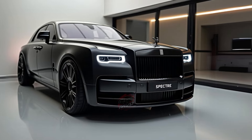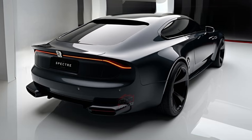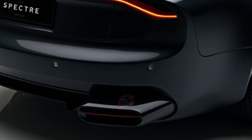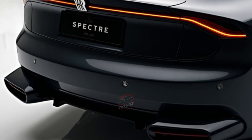Most Spectre owners will likely charge at home using an 11-kWh wall charger. In terms of safety, the Spectre is equipped with advanced driver assistance systems, including lane-keeping assist, adaptive cruise control, and more — all wrapped in a structure that's designed to make its massive presence felt on the road.